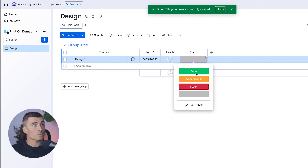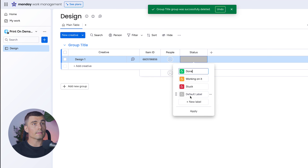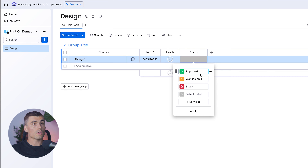If we click on the Status column, we can see the different options: Done, Working on It, or Stuck. Let's customize these to be more specific to a print-on-demand business. Hit Edit Labels and change Done to Approved, Working on It to In Review, and Stuck to Concept. Those colors work nicely for those different titles.